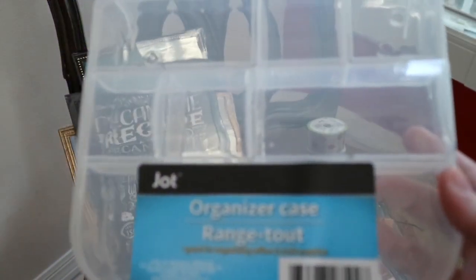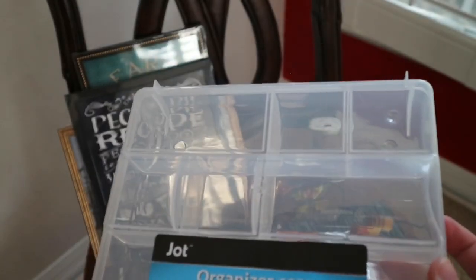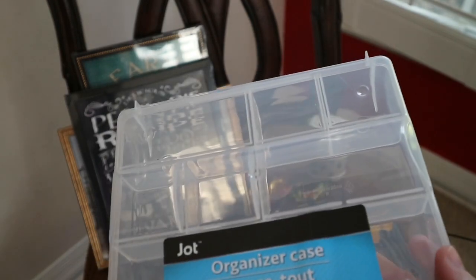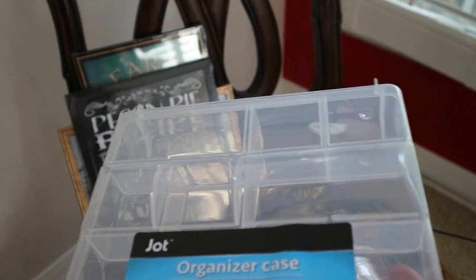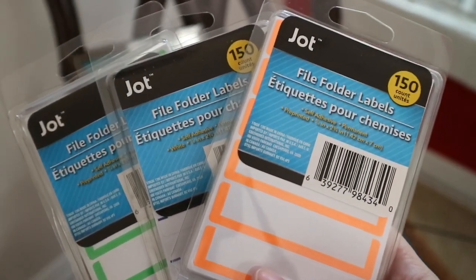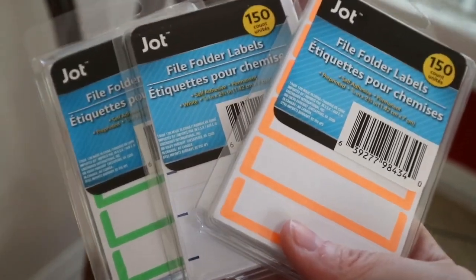I picked up some more of these organizer cases for some of my daughter's Legos. She really goes through a lot of these with her different crafting and stuff that she does, so it's good to have these — I have them organized in little bins and I pick these up whenever she has a new set in. I also picked up these three packs of file folder labels because these come in handy when I'm labeling stuff for them for school. I've already used so many of them this year, so it's good to have these on hand.